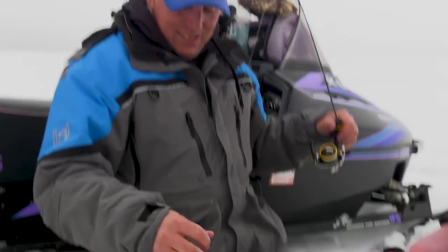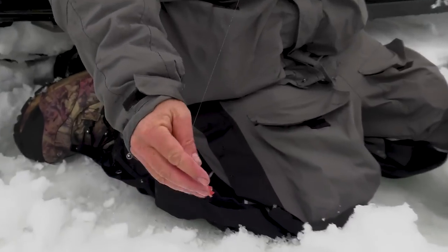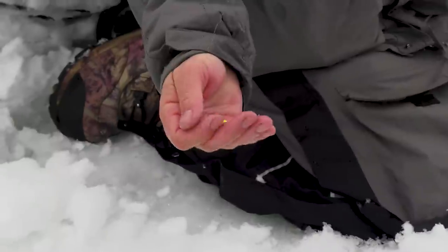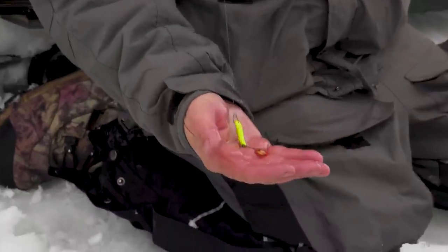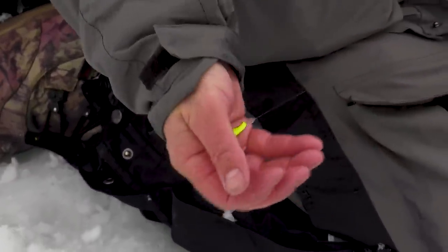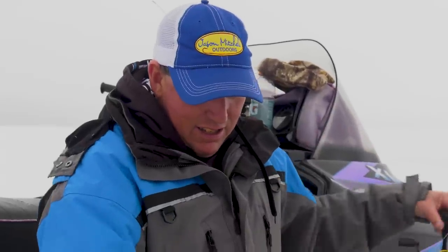Just using a bigger spoon — that pea slab spoon with some maggots on there. Everything I've been hearing about Cascade is perch patterns, chartreuse, something that mimics a young-of-the-year perch. That's kind of the program. It worked on that fish — go back and find another one.